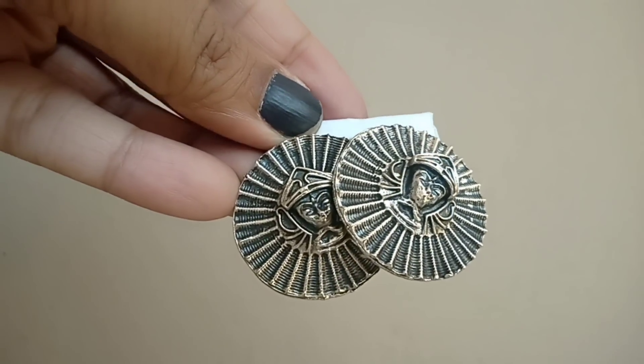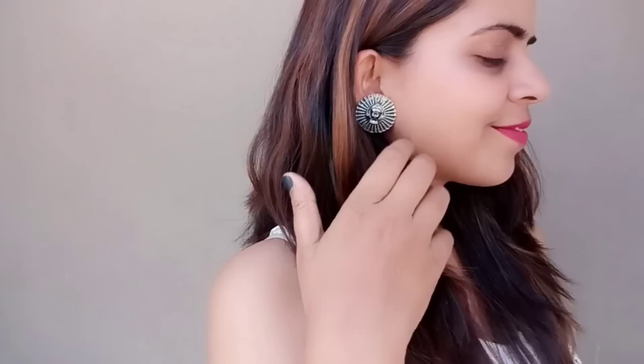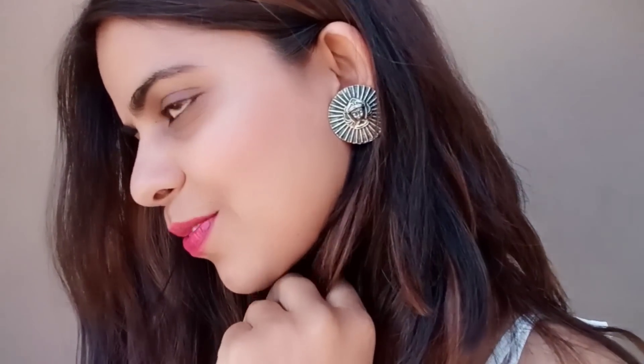Now we come to the earrings. This pair of circular earrings I liked very much — they are very classy. There were many circular earrings in the market and this is the one I liked the best. I got this pair for 100 rupees, and it was actually the first item I bought in Janpat.